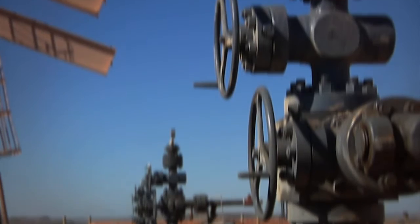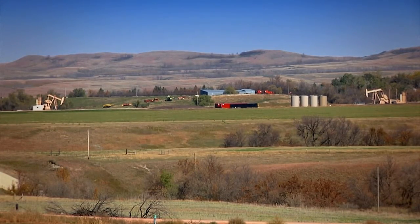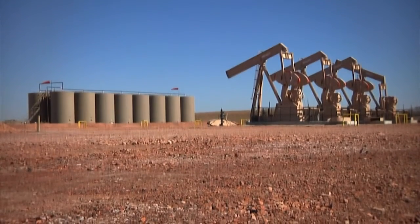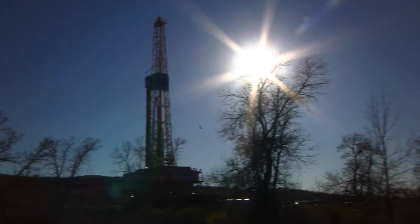Continental Resources: Economical, Ecological, Ecopad — a new concept that makes it look like less drilling is going on, when in fact much more really is.